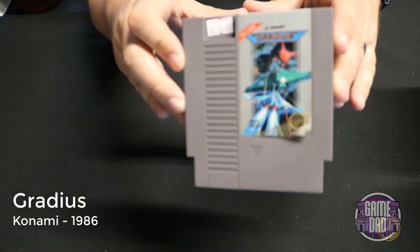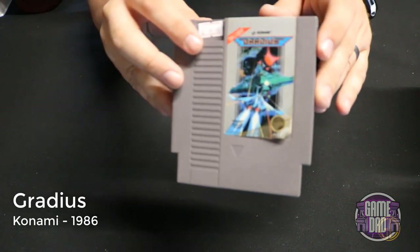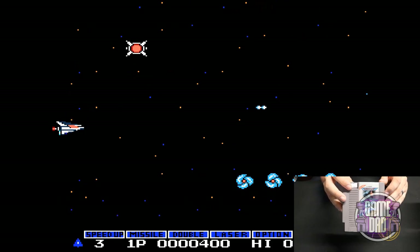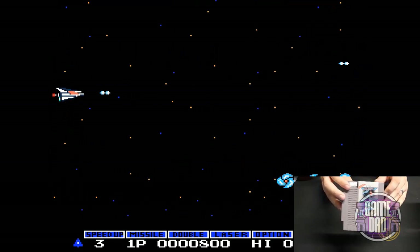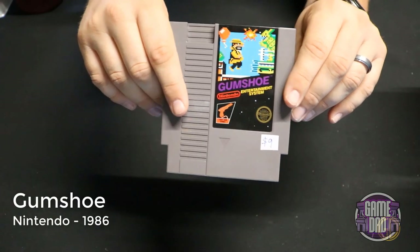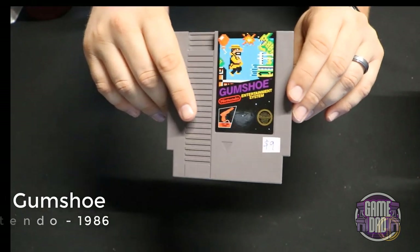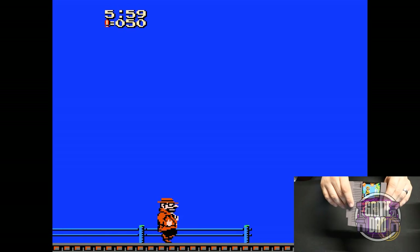Gradius released by Konami in 1986 is an excellent example of a side-scrolling shooter on the NES — takes you through all the classic stuff with all kinds of different objects, power-ups, and everything you'd want to see in a shmup. Gumshoe released by Nintendo in 1986 is another awesome Nintendo light gun game in my collection — you go around shooting different things to gather points and play through all the awesome levels it has.